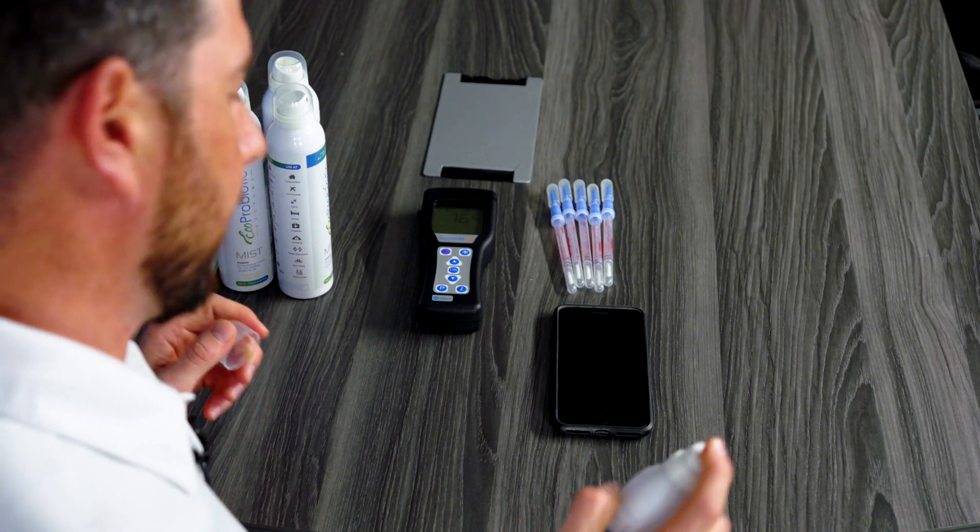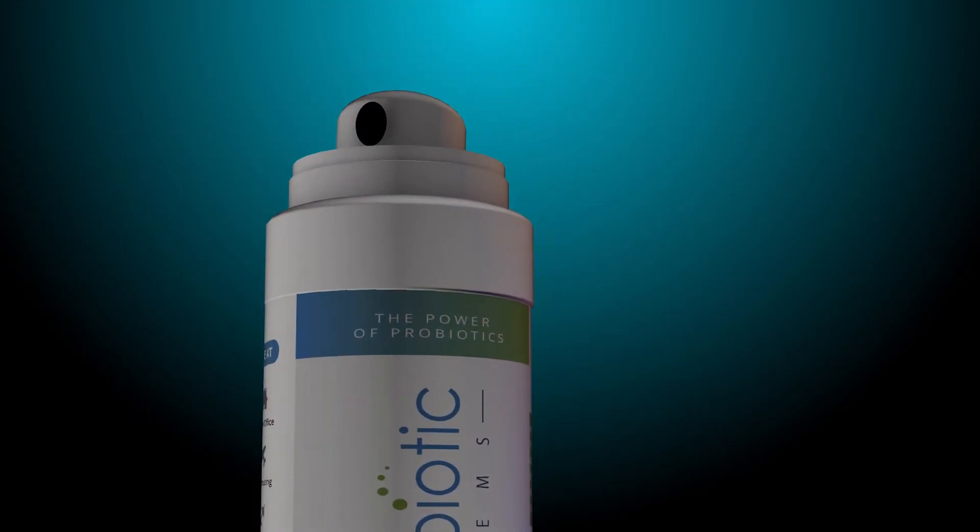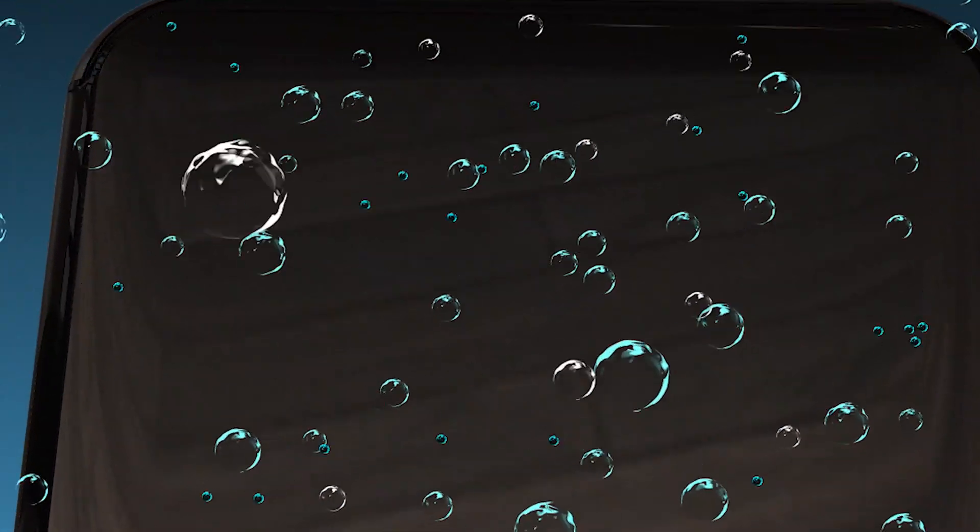We're going to shake this up really quick and spray the probiotics. What's happening right there is we just sprayed millions and millions of probiotics onto the surface of the cell phone. Now we're going to re-swab that surface and retest it.